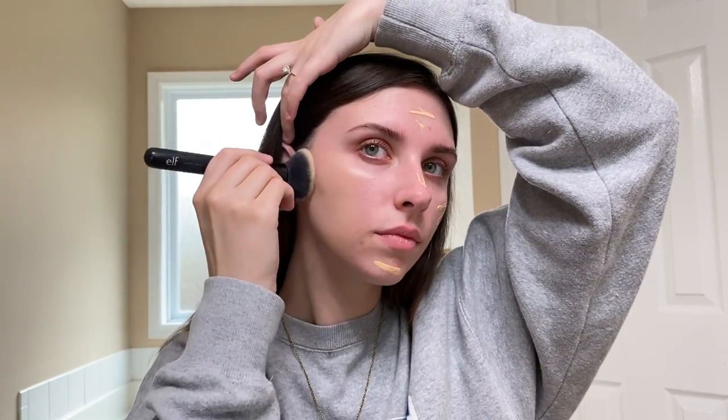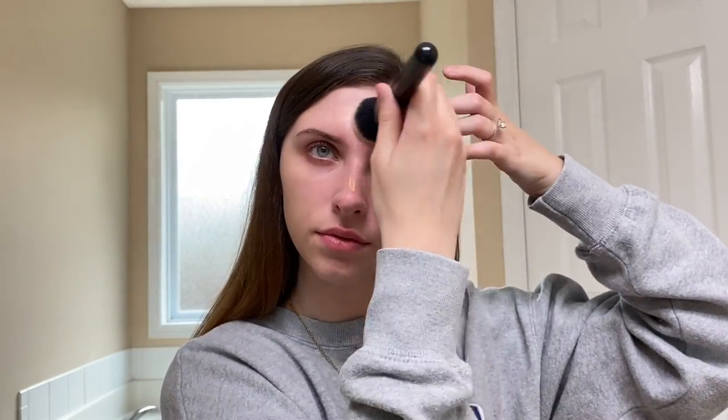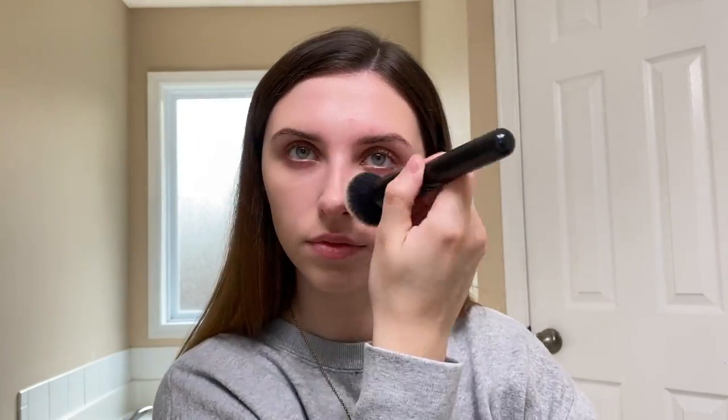It's also super lightweight, which is great because I don't like the feeling of anything too heavy and cakey on my face on an everyday basis. This one also has SPF 20, which is great. I'm just blending this everywhere — also make sure you go down your neck, even though it's a tinted moisturizer. Once I'm done with that I usually take my beauty blender and go over it just to make sure I don't have any lines on my face from the brush.